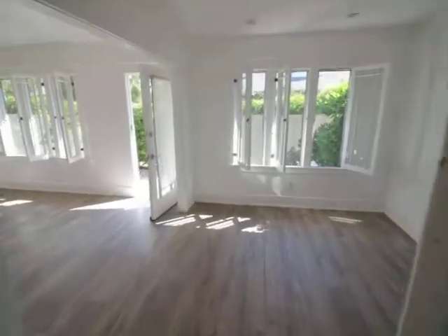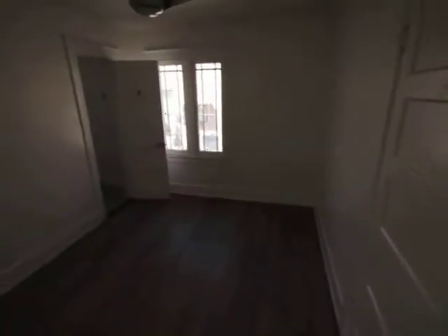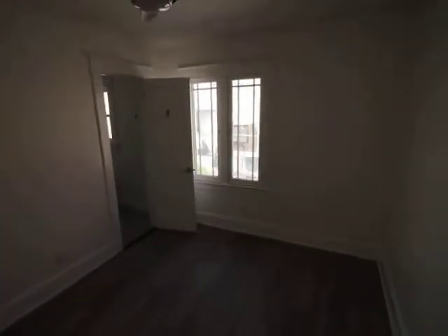Let's check out the bedroom and the bathroom. Really big closet — this goes back.